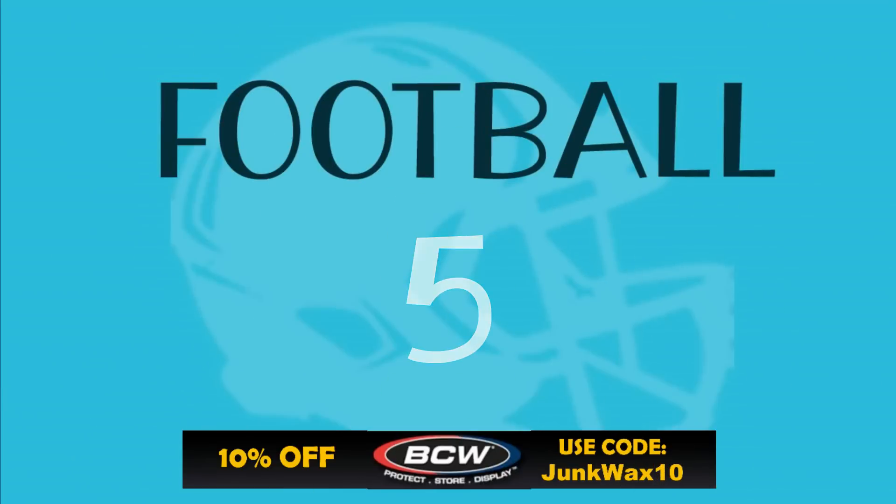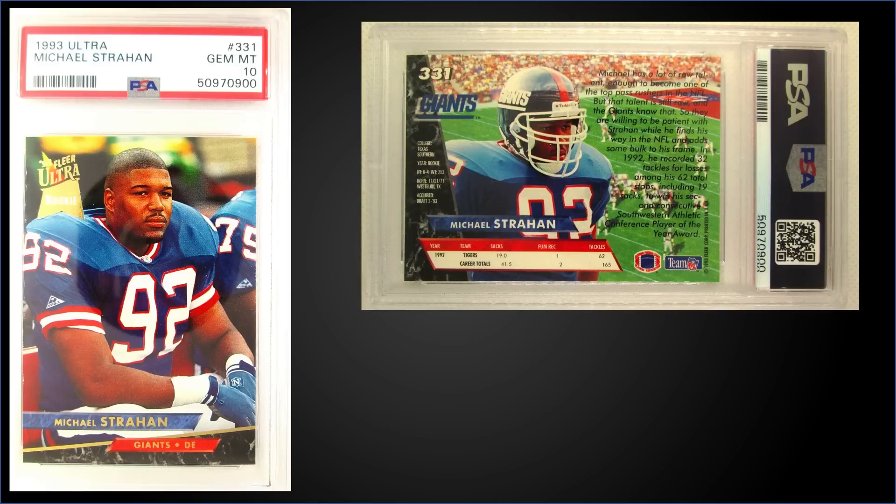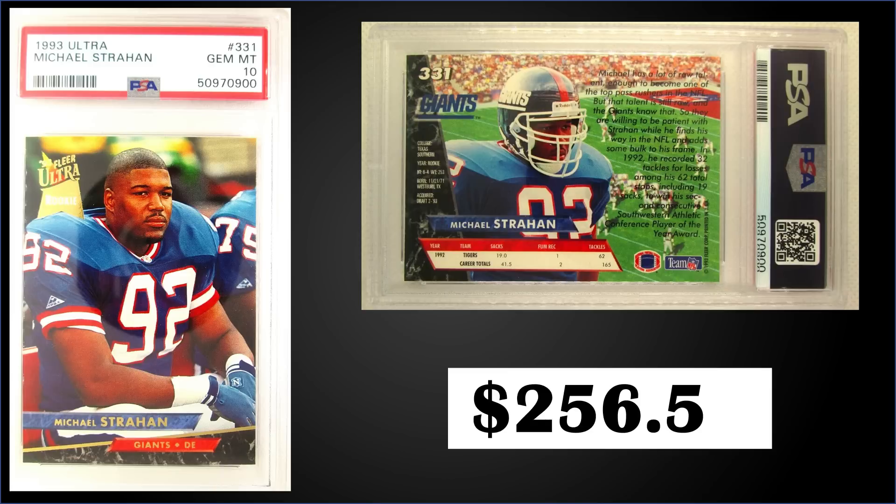In the number five spot, from 1993 Fleer Ultra, we have a Michael Strahan rookie card graded Gem Mint PSA 10. This card sold at auction for $256.50. This exact card sold for $331 in July of 2021, so it's down a bit from last year. It's a pop of 137 in a Gem Mint slab, and boxes of 1993 Fleer Ultra sell for around $60 to $80.